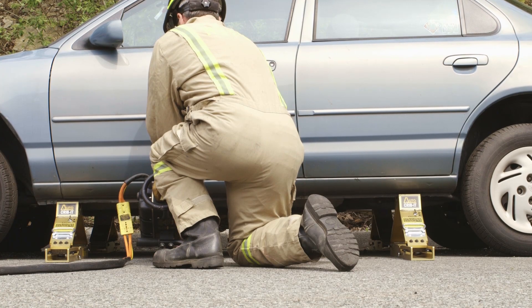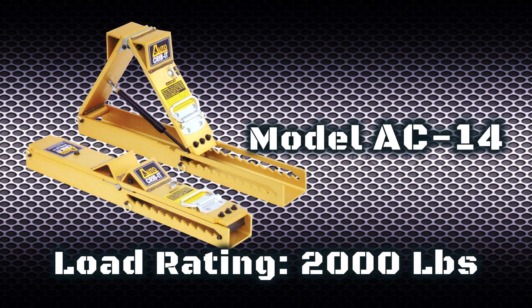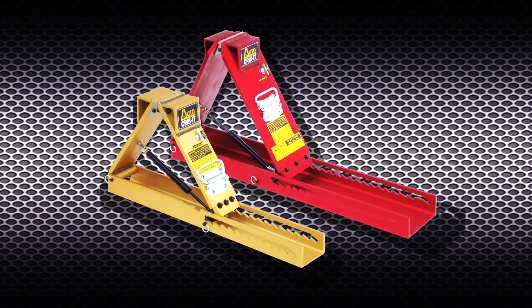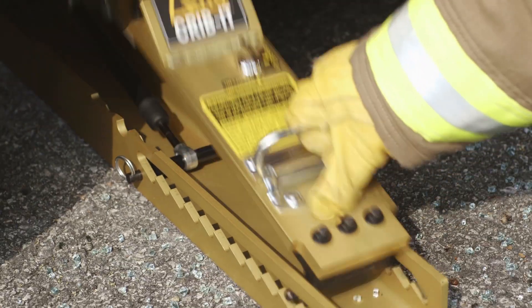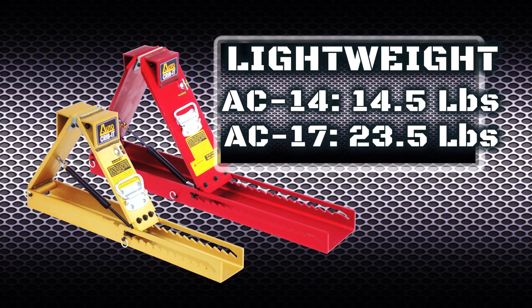For example, during vehicle lifts to free a victim trapped underneath, or for collapse rescues. With a single-tool rating of 2,000 pounds for the model AC-14 and 2,800 pounds for the model AC-17, Auto Crib It provides enormous load holding capacity, perfect for rapid intervention teams.